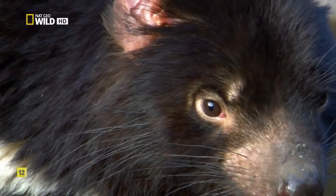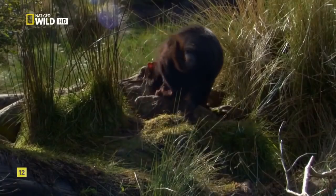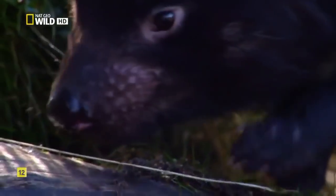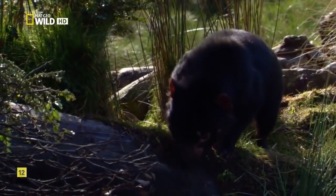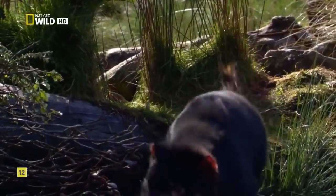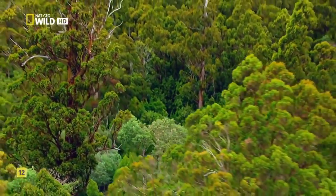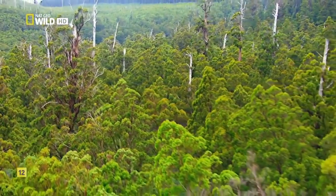Today, Tasmanian devils are the largest living marsupial carnivore, but now they're battling disease. So devils are being reintroduced to nearby islands to create separate populations, and plans are afoot to restore them to the mainland. The island isolation that once protected its creatures also leaves them vulnerable to sudden change — it's a story told across all of Australia.